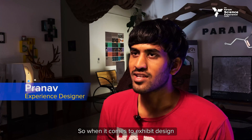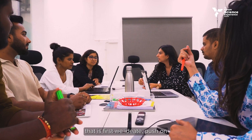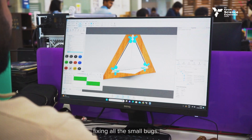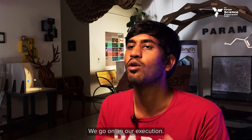When it comes to exhibit design, we follow a simple five-stage pipeline: first we ideate, then push on with our research, get our prototyping out, work on the prototype fixing all the small bugs, and finally get our complete final design out before moving on to execution.